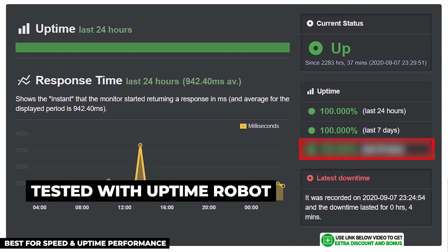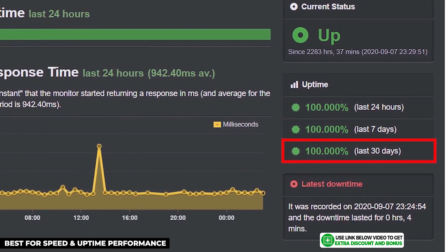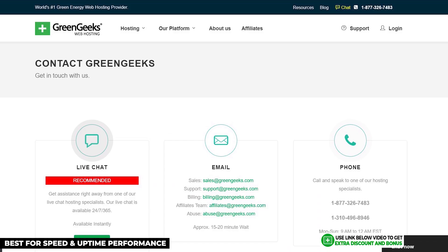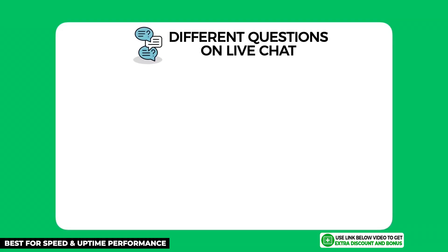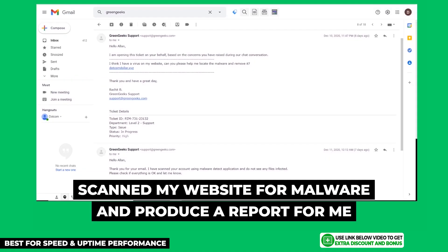I tested GreenGeeks' uptime performance using Uptime Robot and their result was a perfect 100% uptime over a 30-day period. In fact, they kept this streak going for 90 days in a row. GreenGeeks provides 24/7 customer support through email, live chat, and phone. I tested their support team by asking three different questions and they overall performed really well, helping me fully install my SSL certificate and Cloudflare CDN.